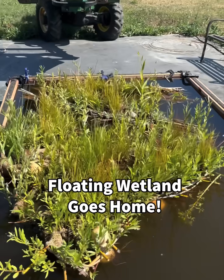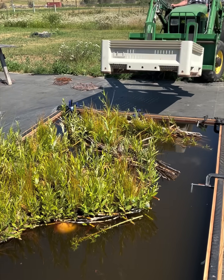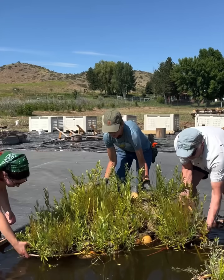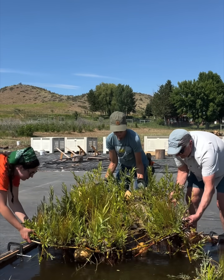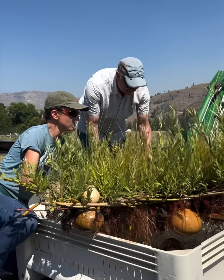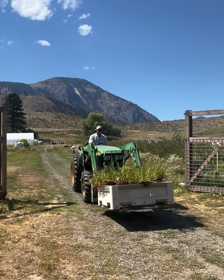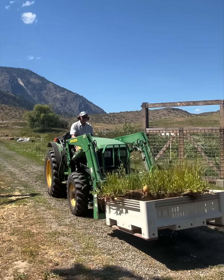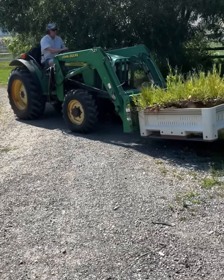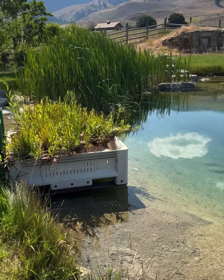This floating wetland has been hanging out in our temporary pond since about six weeks ago, when some community members wove it out of willow and planted it with a variety of different wetland emergent plants. We carefully lifted it out of the water and placed it on a cherry bin suspended by a couple of boards, and the landowner drove it over from our farm to his family's property, where there's a pond that needs some additional habitat complexity.